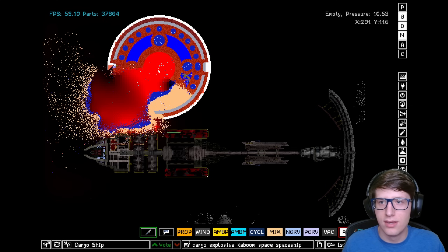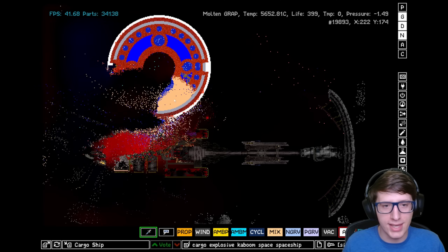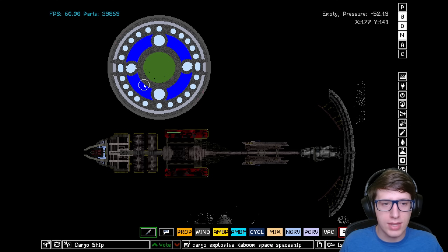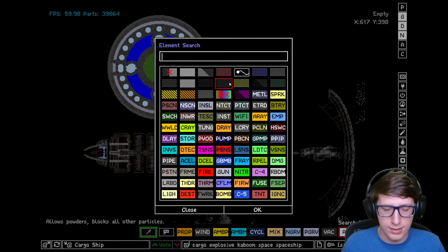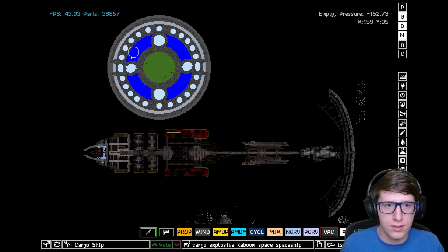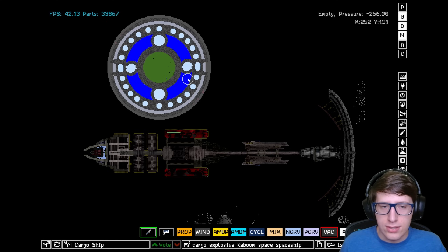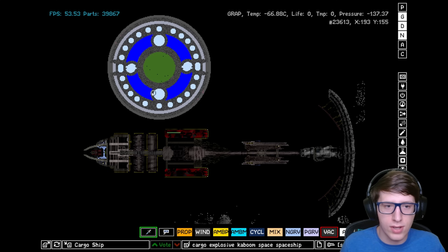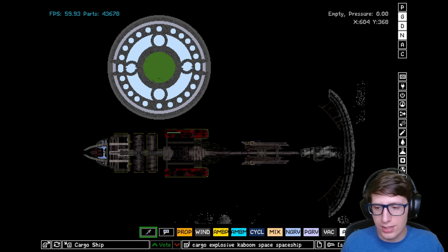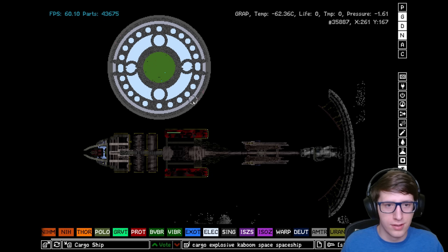We actually managed to lower the pressure by quite a bit, which as a long-term strategy may actually be effective. The question is whether we're capable of dealing with both the heat and the pressure. We can actually have this do both — fill it with freeze powder and negative pressure — and I think the combination of those two will make this extremely effective. Let's experiment.